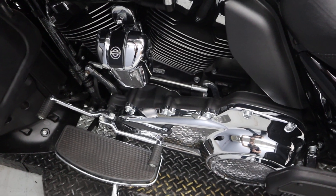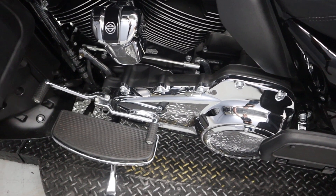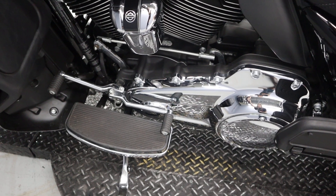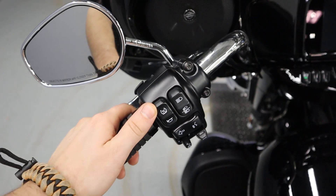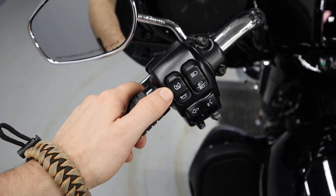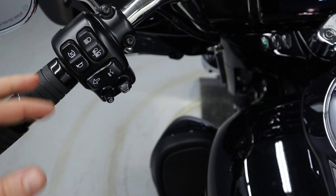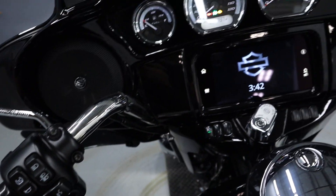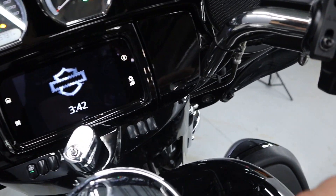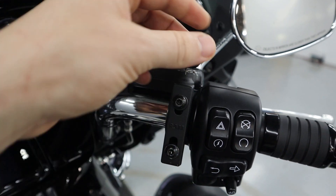This is the Milwaukee-Eight 114 cubic inches of power on a 6-speed transmission. The heel shift has been added. There is traction control — RDRS as we call it. Cruise control, thumb sticks for the infotainment system both on the left and the right. There is also a Ram phone mount.